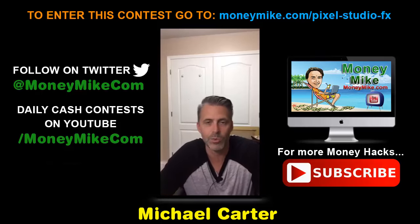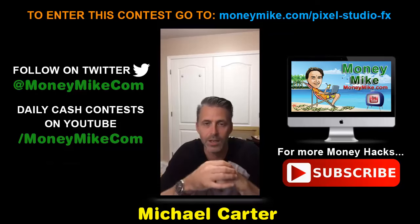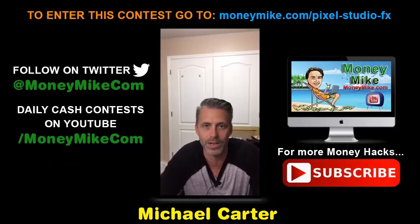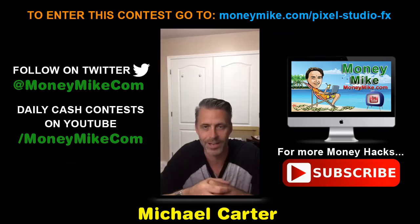Thanks for joining, guys. This is Pixel Studio FX 2.0 — an awesome product and exactly what you need to start making killer ebook covers. This is Money Hacks at 8 p.m., I'm Michael Carter — we'll see you guys soon, bye bye.